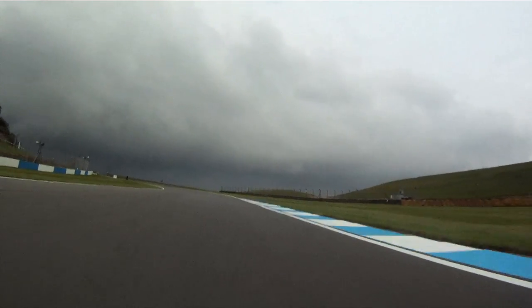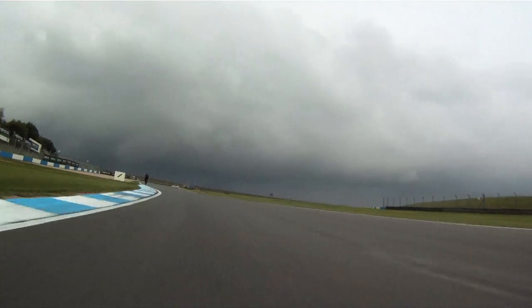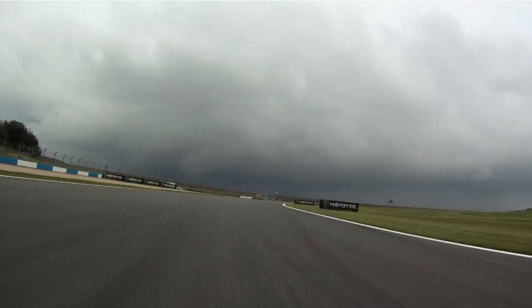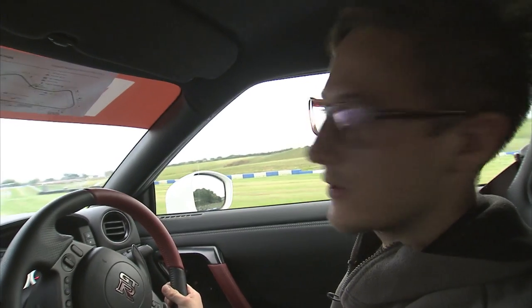Then we're coming up towards McLean's right-hand corner. Lovely — if you can aim it right, just lovely. Down to third gear. Keep it tight out on the exit.